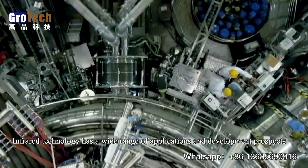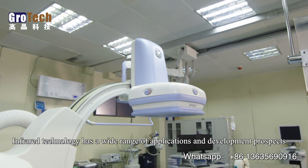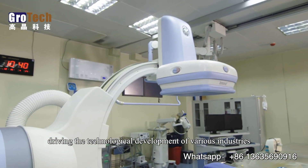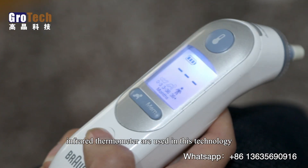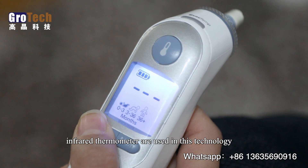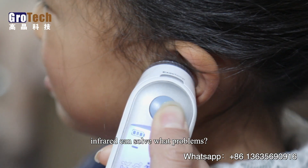Infrared technology has a wide range of applications and development prospects, driving the technological development of various industries. In our life, TV remote control and infrared thermometers use this technology. But do you really understand infrared?